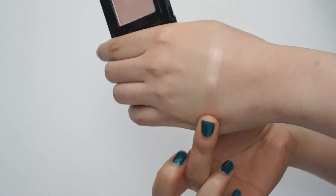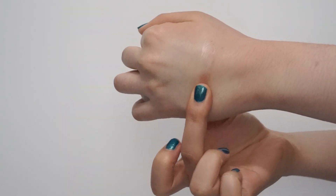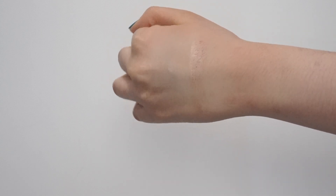I'll first talk about the eyeshadows that I didn't depot into my palette — I only have three to talk about. The first one is a Bobbi Brown metallic eyeshadow in the shade Champagne Quartz. I can't really remember why I spent this much money on a single eyeshadow, to be honest. I really like this shade as a highlighter because it is a really pretty pinky champagne shade with a beautiful sheen, so I'm using it for highlighter nowadays instead of eyeshadow.